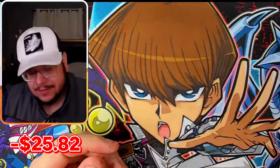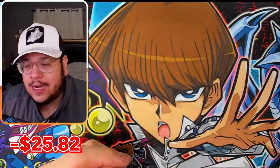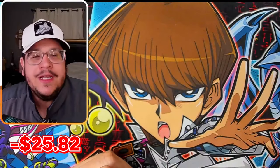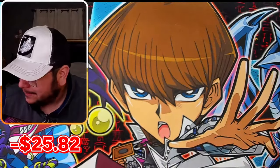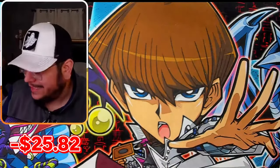You guys think the Mega Tins 2024 are going to be the best of the year? You guys think Bonanza is going to be the best? Nah — Retro Pack is the best set of the freaking year, easily.